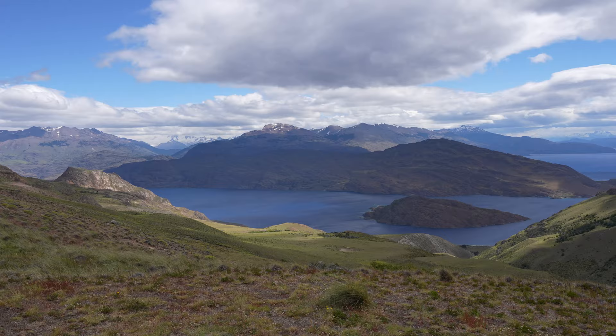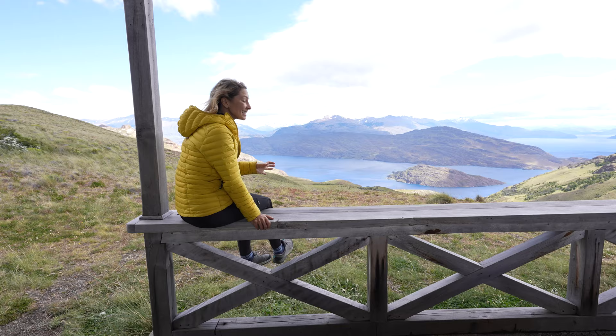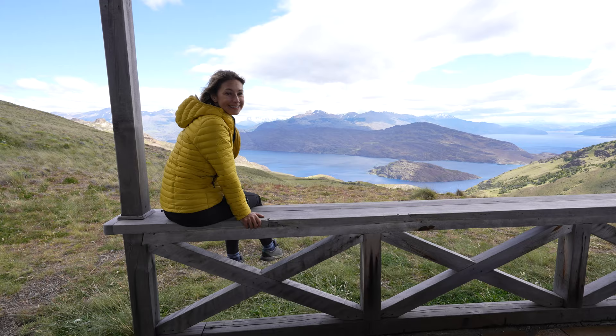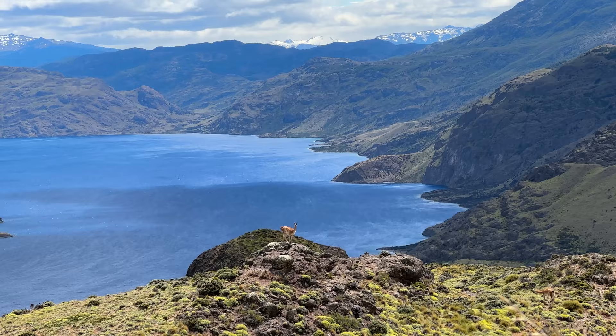This is the last stop on our hike here at the Doug Tompkins Overlook, and it is spectacular. What a way to end the day — my first full day here in Patagonia National Park, and a beautiful one.